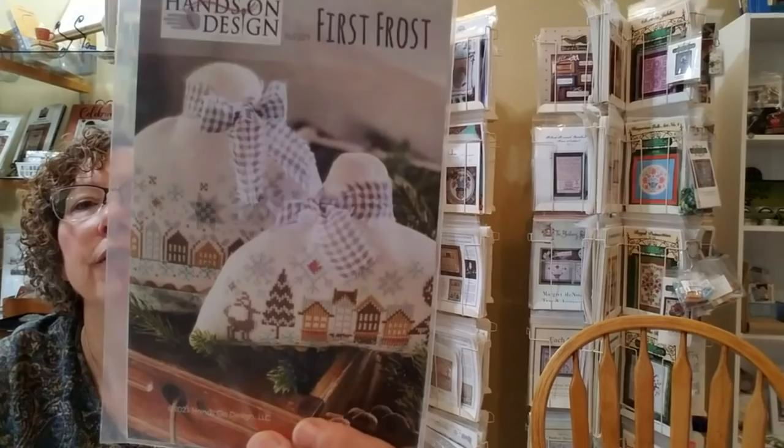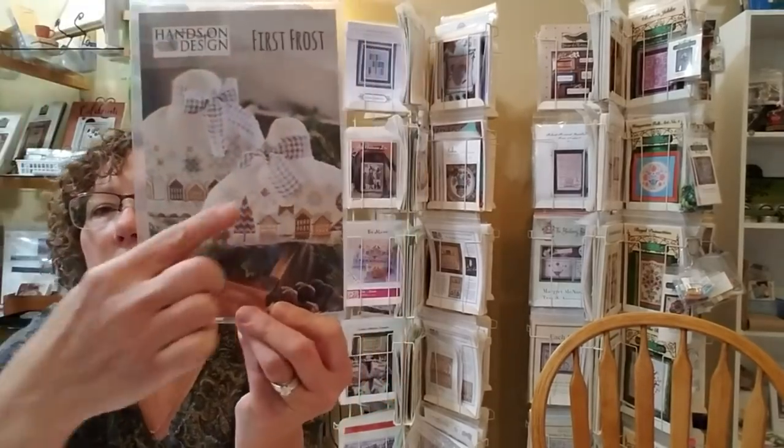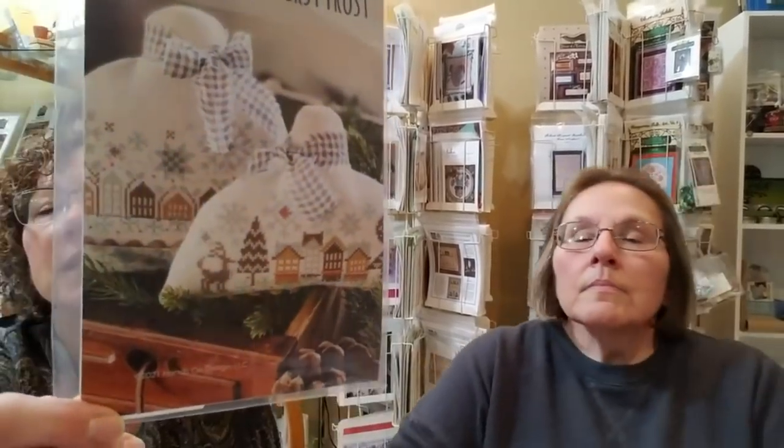From Hands on Design, we have First Frost. They're kind of like a cloche — like a little glass globe sitting over a village. This is done on Antique White Belfast. Now, a little word about white fabric: we're having a hard time getting anything white, so a lot of stuff is out of stock. I'm waiting, waiting, and waiting. That's First Frost.